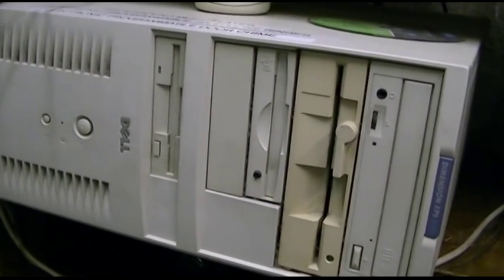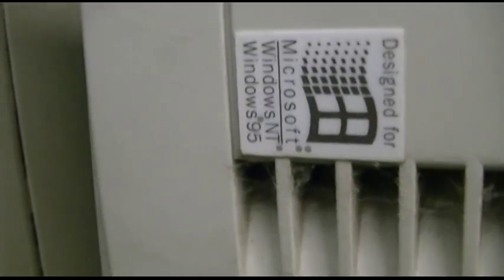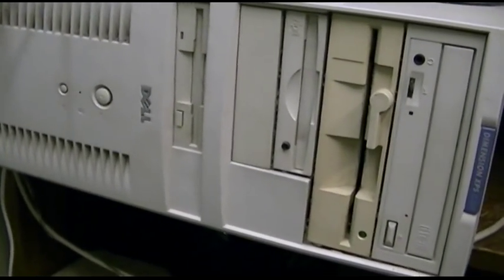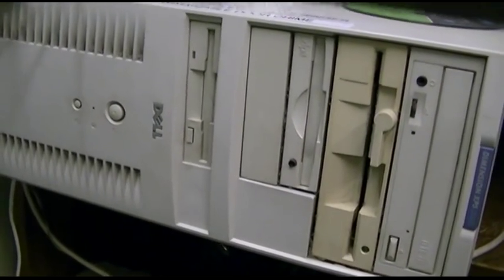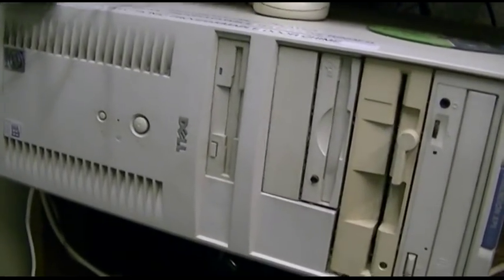This particular machine is an XPS D300. It's a Pentium II that was originally designed for Windows 95. It was running Windows 98, but I had shoehorned Windows XP on it. I believe it has about 192 megabytes of RAM, and it's running XP Pro, hacktivated.